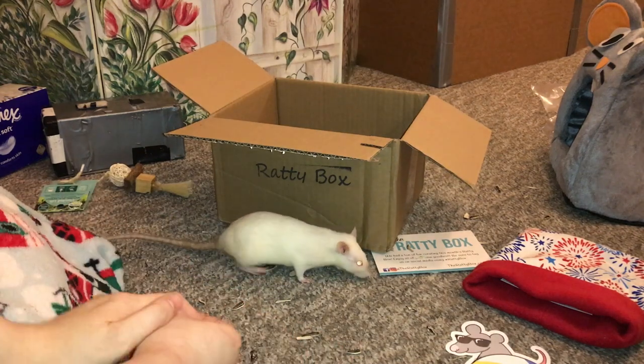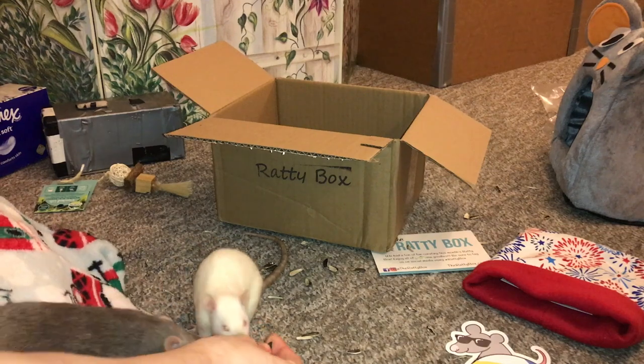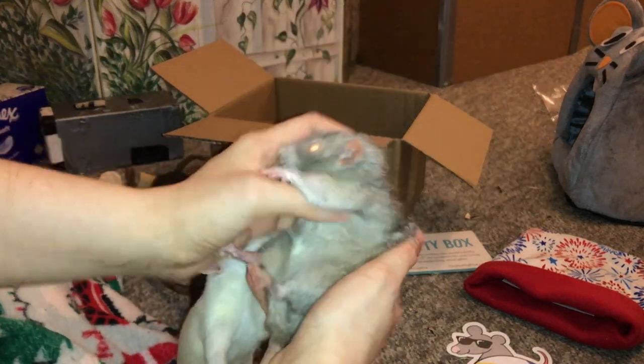So that is it for this month's ratty box. I hope you guys enjoyed my review of it, especially with the huge mess that the rats made with their sunflower seeds. If you'd like to check them out, I will have their website and their Facebook page linked in the description below, so go ahead and check them out if you have rats. Thank you guys for watching and I hope you enjoyed. Bye!